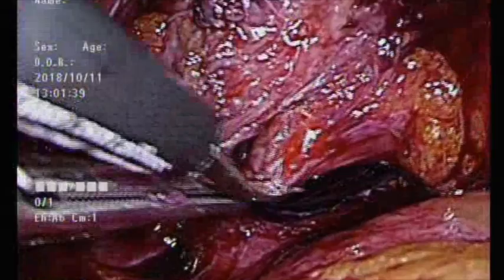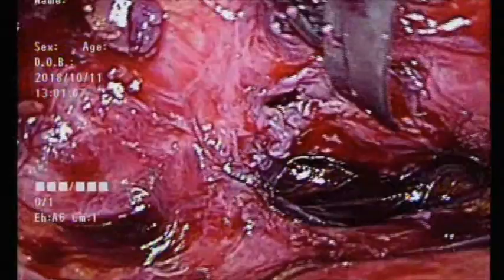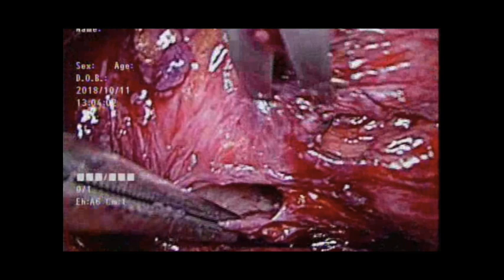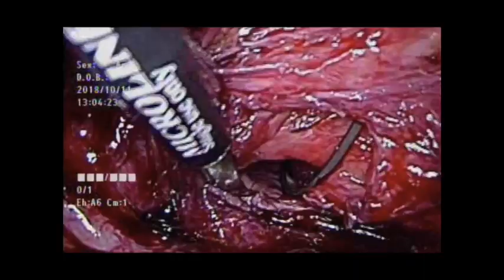Dissection was directed toward the posterior wall of the bladder to expose the fistula tract outside the bladder. We extended the cystotomy edge in order to expose the vaginal opening of the fistula. The vaginal opening was well exposed.